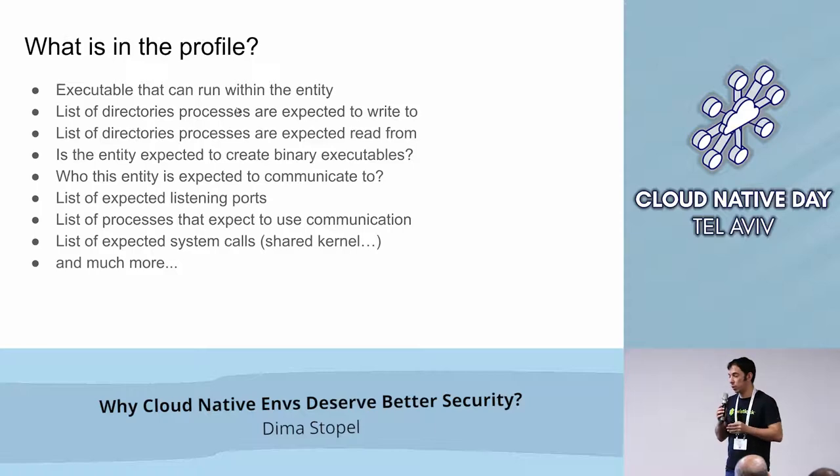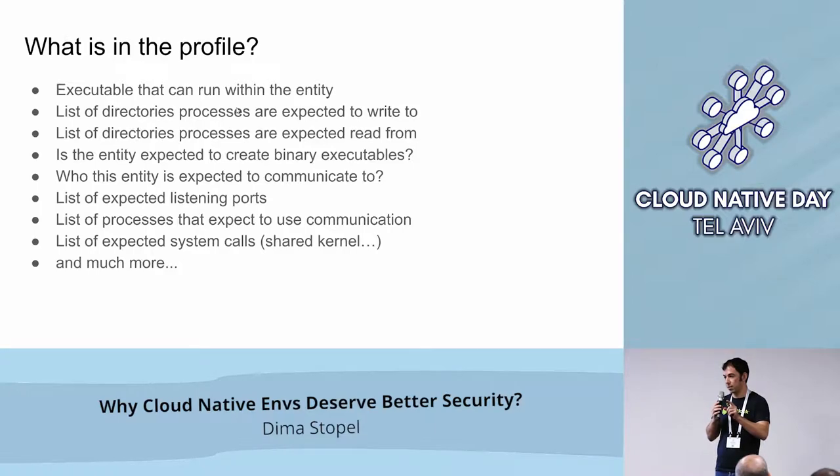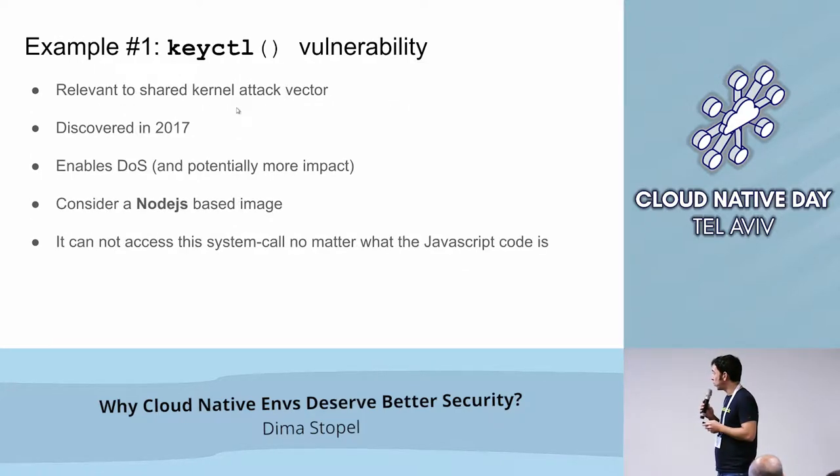If you play with containers, you probably notice that the kernel is shared. This creates a new attack vector that didn't exist before. If someone breaks into a VM, there's a difference between whether they get into user mode or into the kernel, but to reach other VMs they still need to break networking protection. In this case, if you have a host running tens of thousands of containers — and we have quite a few customers doing this — if you get into one container and get into the kernel, you basically own all of those containers.